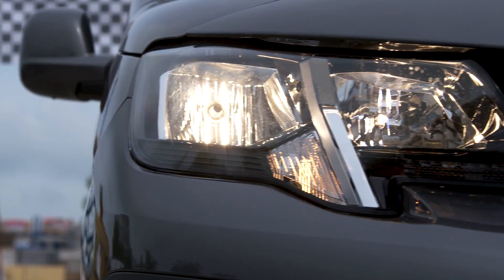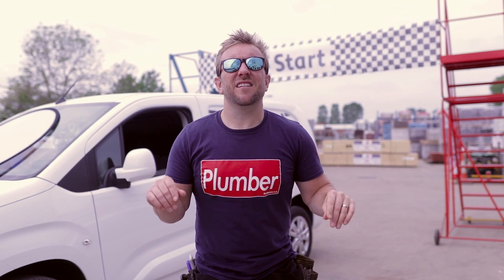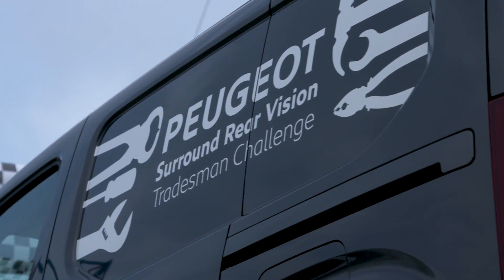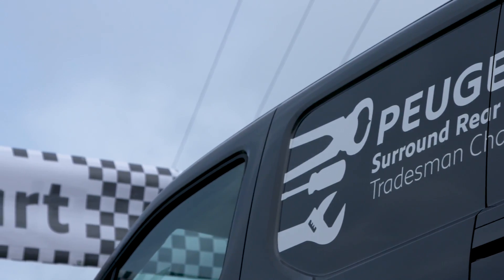There's a few other tradesmen here. I'm with Phil, who's another plumber. There's a couple of chippies and a few electricians, but they're currently having their nails done — because we all know that's what they're like. I hope you subscribe, hit that like button, comment below, and let's get on with having a go around this track.